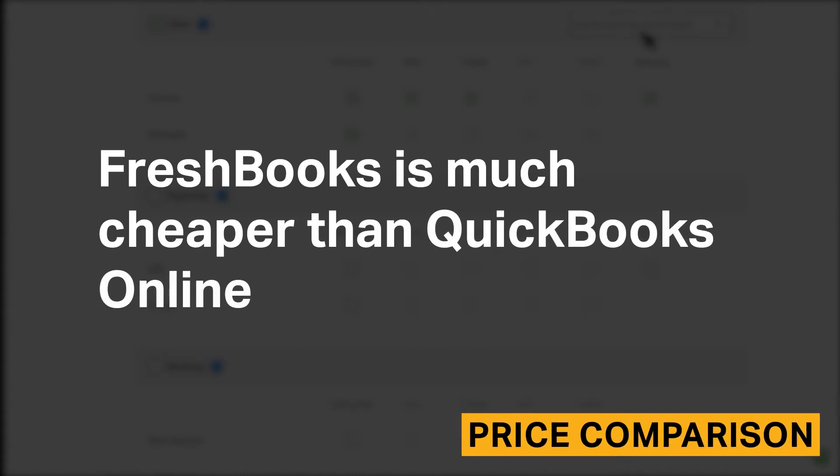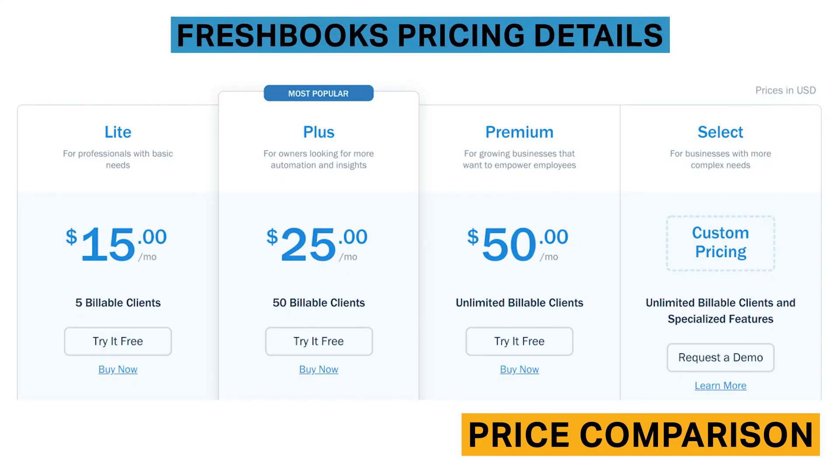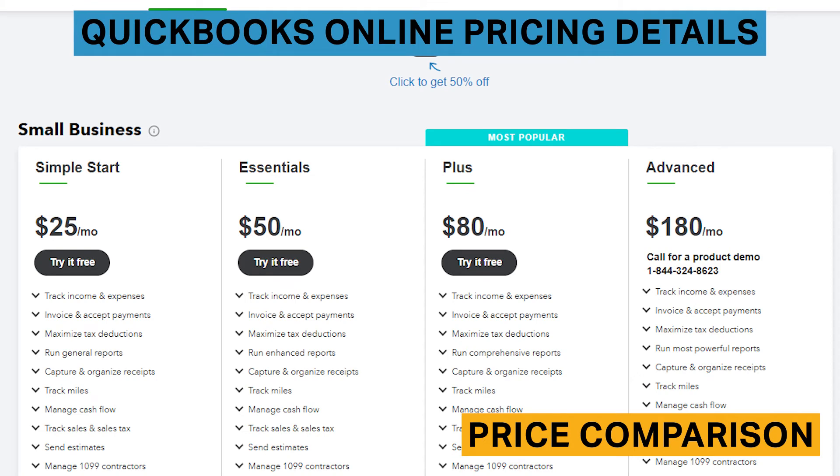FreshBooks is much cheaper than QuickBooks Online, though as you might imagine, you'll get what you pay for in terms of features and power. FreshBooks pricing ranges from $15 to $50 per month, with additional features like Gusto for payroll available at $39 per month. QuickBooks Online is one of the most expensive cloud-based accounting software systems for small businesses, with pricing beginning at $25 per month for basic functionality and the most expensive plan costing $180 per month.